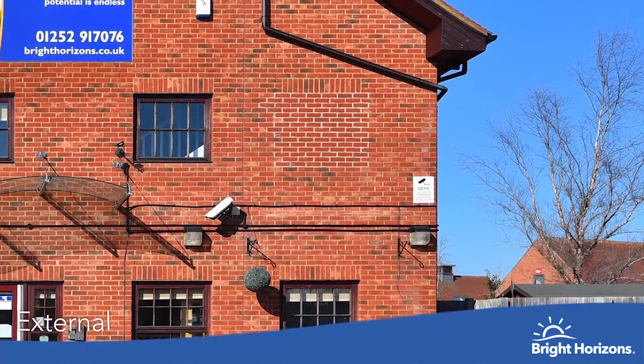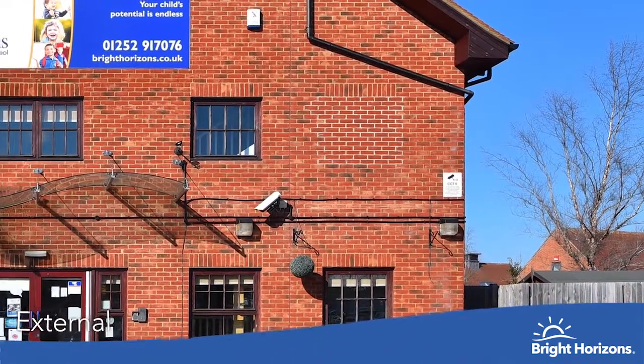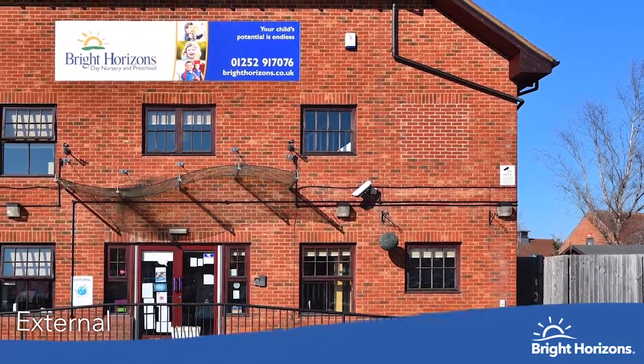Hello and welcome to Bright Horizons Fleet. The nursery is purpose-built with lots of space and light inside the rooms.